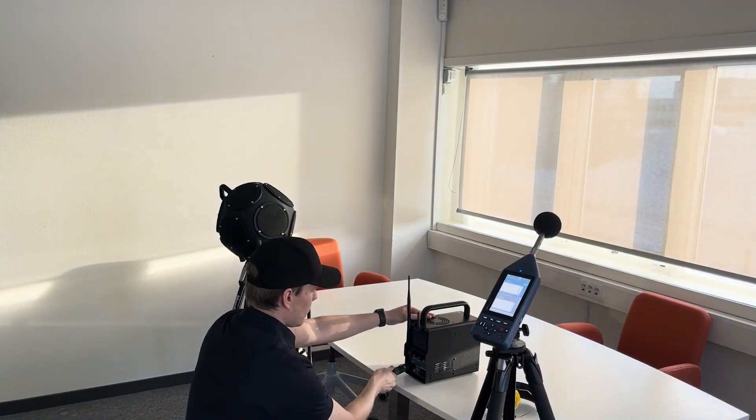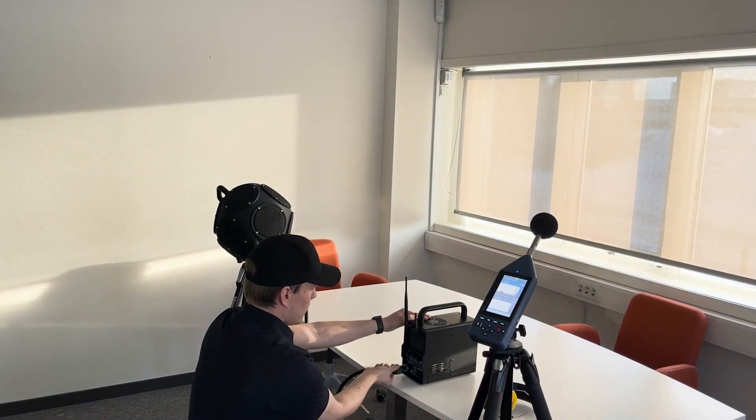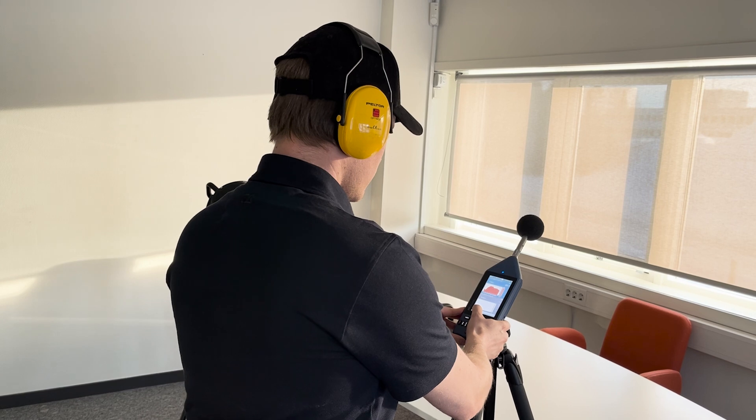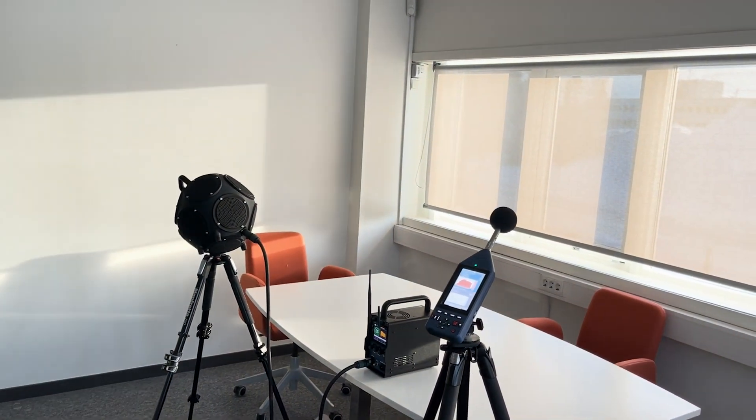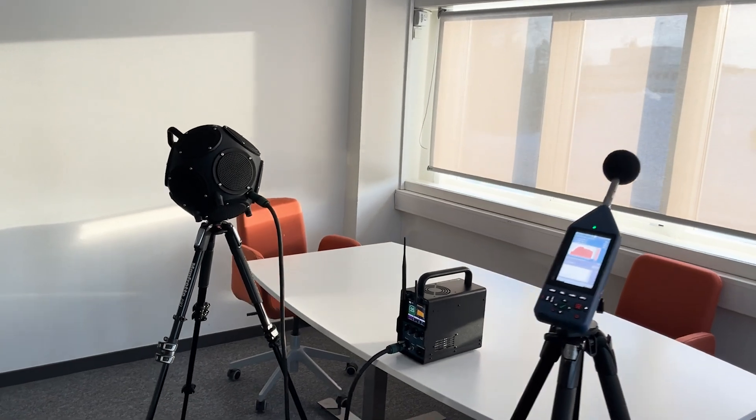In combination with the Nord 282 battery powered amplifier that wirelessly synchronizes with the Nord 145 spectrum analyzer, you reach a new level in your results while simplifying your test logistics.